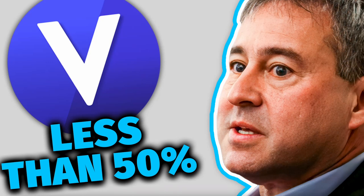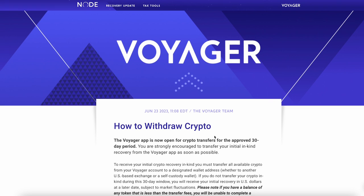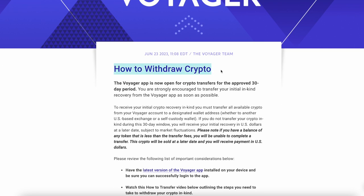What percentage of Voyager Digital user funds will be returned, and how exactly will the process to withdraw crypto work? We're here on the official Voyager investvoyager.com blog, and it's going to talk about how to withdraw crypto as well as how much of your funds you're going to be able to withdraw.